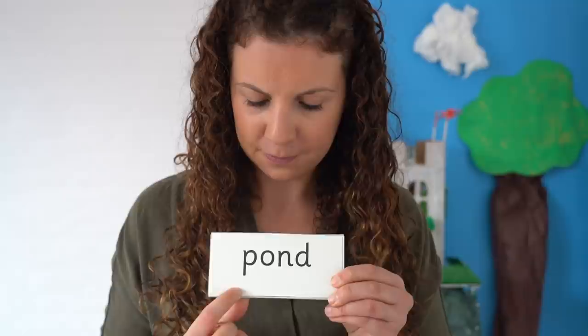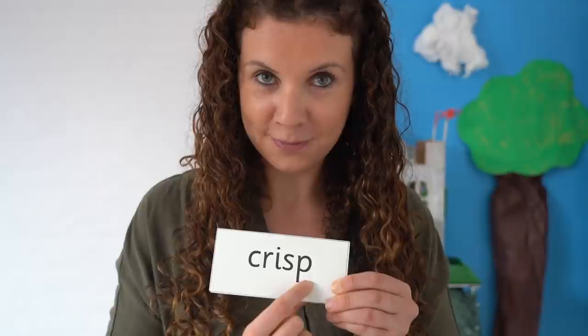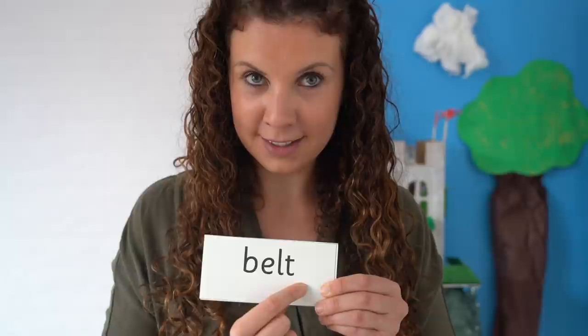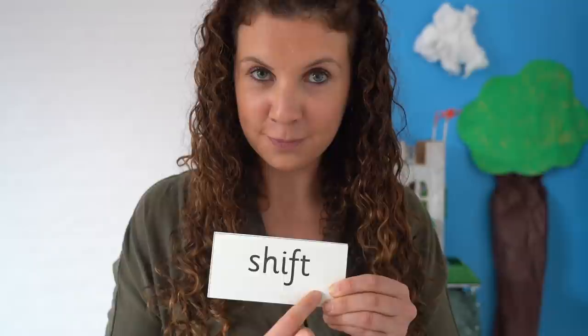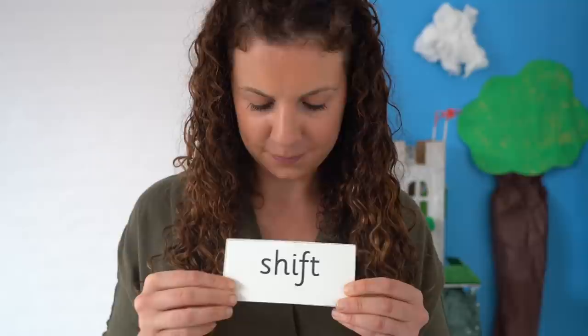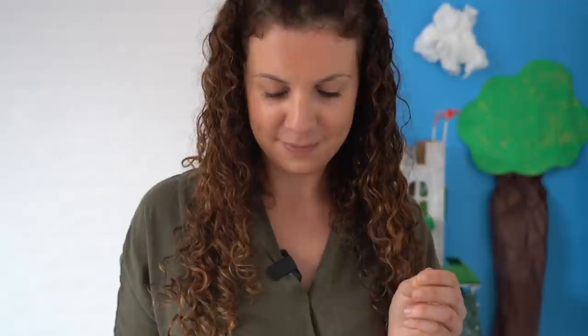Great reading. This time I'm going to mix the words up, and I wonder if you can read the words on the cards without sounding out. Let's check you got them right. Read aloud with me: pond, chest, crisp, belt, shift, jump. Amazing reading. Well done.